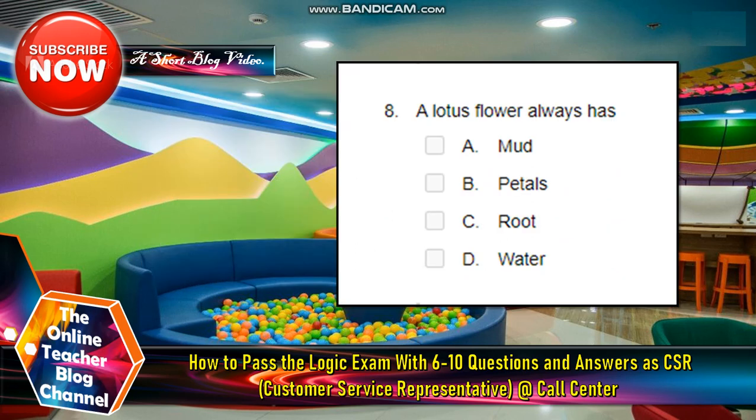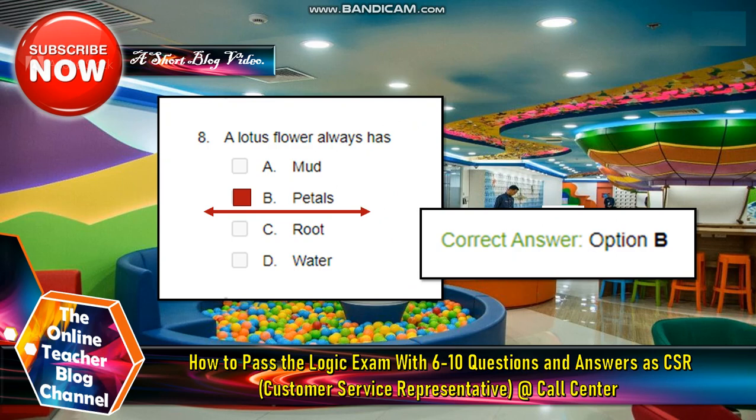Number eight: A lotus flower always has — A: mud, B: petals, C: root, D: water. The answer for this is letter B, petals.